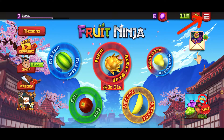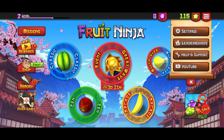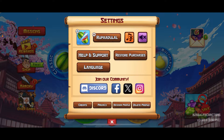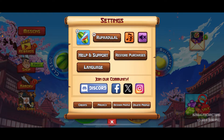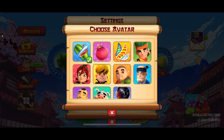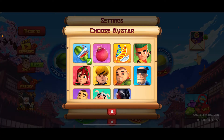Tap the menu button appearing at the top right-hand corner of the screen. In the pop-up menu, tap on Settings, and then tap on your profile avatar, which should appear right in front of your name under the Settings menu.